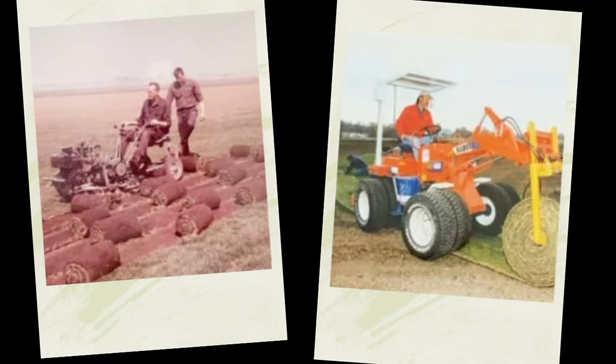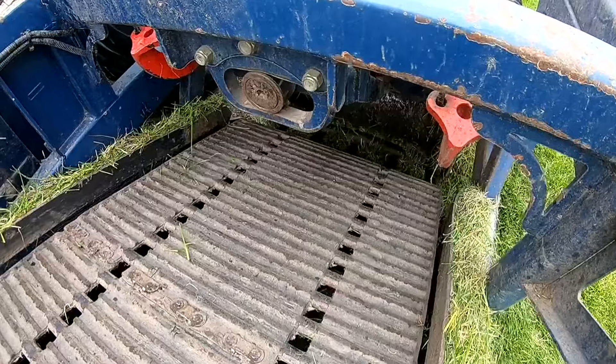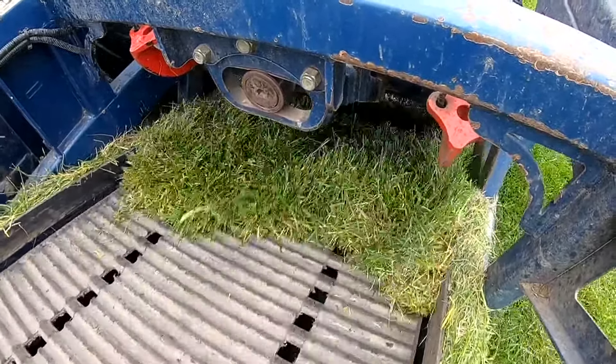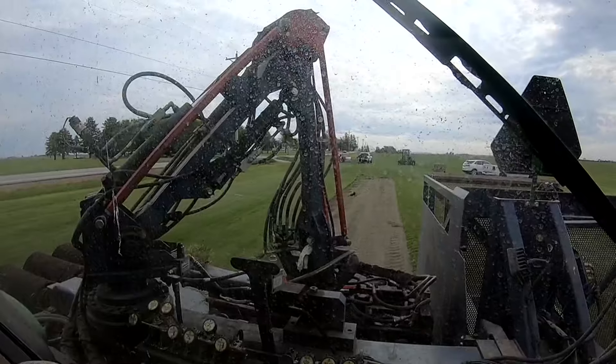His grandfather planted their first plot of grass back in the late 60s. This used to be a three-man process with our old harvesters. Now it's the second largest sod operation in Iowa — it's all robotic, GPS-driven, no hands on the wheels. I'm able to just monitor and make sure we're cutting the best product that we can.